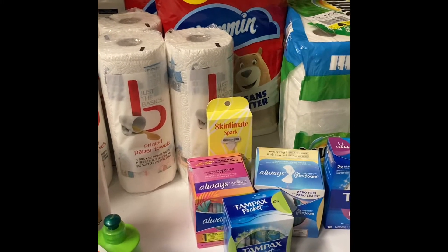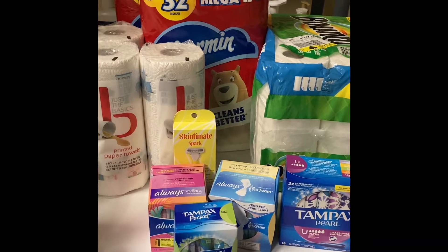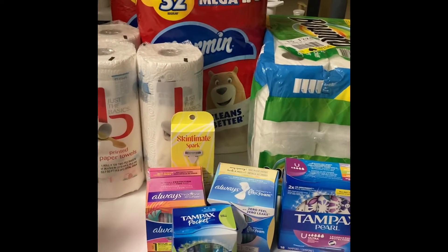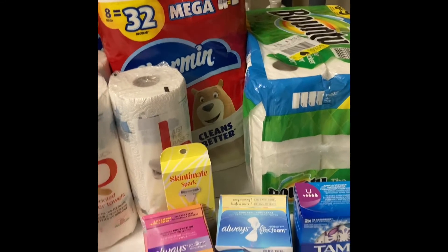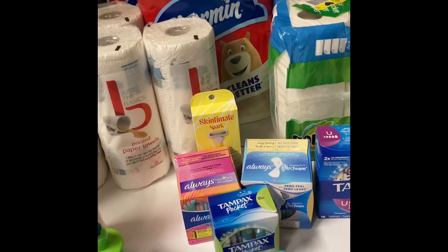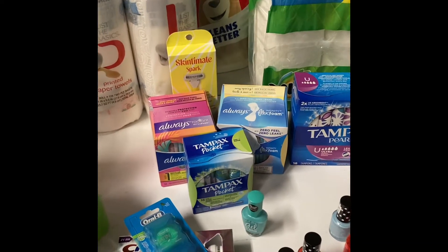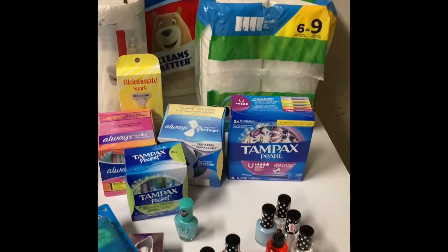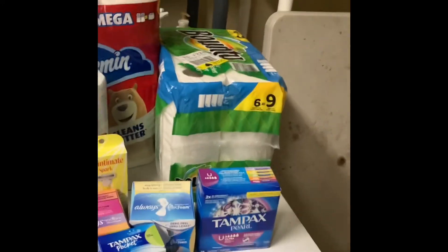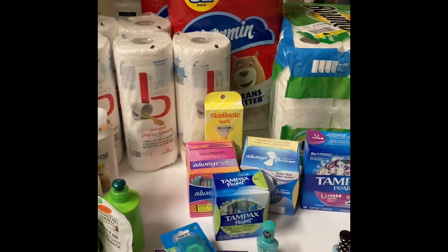I do want to explain something about the spend $30 get $10 and spend $45 get $15 deals. I'm actually uploading this the next day — I had to go back to the store earlier today because when I looked at my receipt I noticed I didn't get my $15 extra book, though I did get the $10. The reason is my total for the spend $45 deal came up to $44.97. With this particular deal, you have to buy every single thing in one transaction.